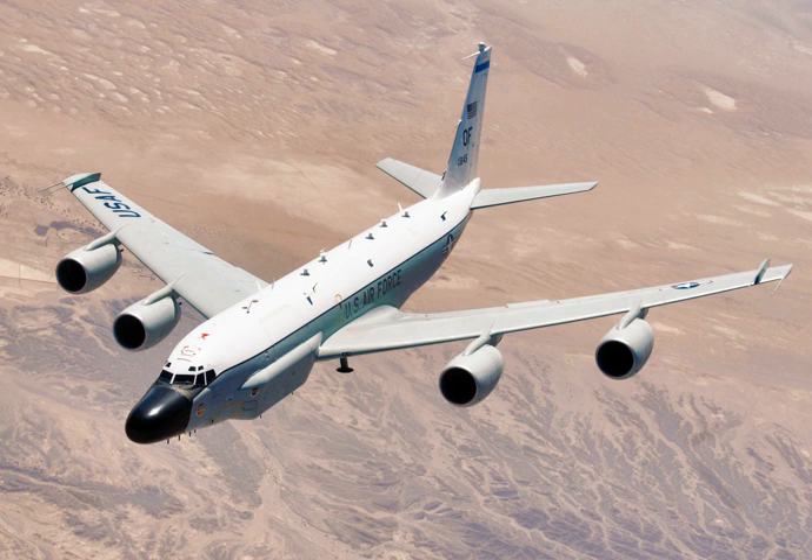RC-135s have maintained a constant presence in Southwest Asia since the early 1990s. They were stalwarts of Cold War operations, with missions flown around the periphery of the USSR and its client states in Europe and around the world. Originally, all RC-135s were operated by Strategic Air Command. Since 1992 they have been assigned to Air Combat Command. The RC-135 fleet is permanently based at Offutt Air Force Base, Nebraska and operated by the 55th Wing, using forward operating locations worldwide.